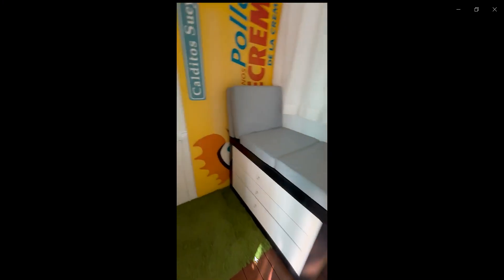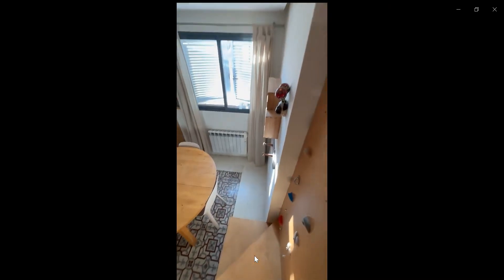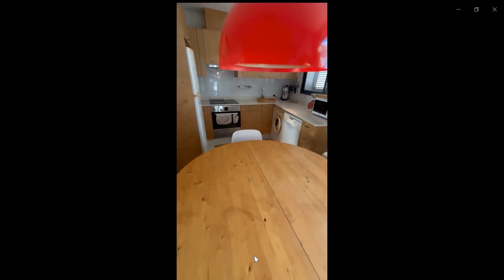Now as soon as you go down these stairs you're going to find the kitchen and dining space, as well as the living area. In the kitchen area you are going to find the fridge, microwave as you can see. You also have an oven, you have a dishwasher,